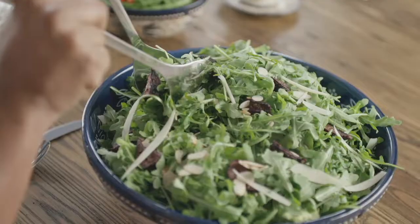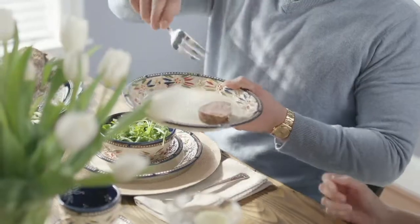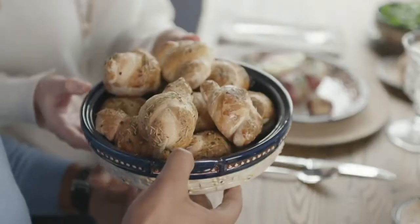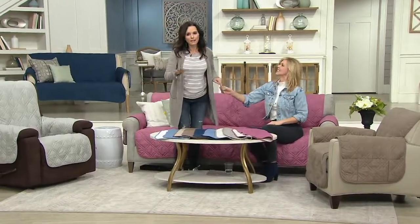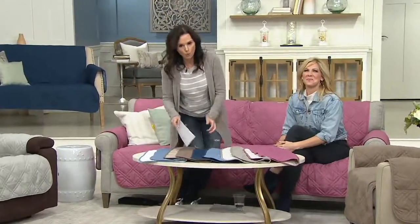So we're going to move right along. If you have a piece of furniture that's seen better days, this is where you enter Sure-Fit. This happens to be reversible, so it's like you're going to get two looks in one. And these are water repellent, so if wine, water, Coke, or whatever happens to go on here, it'll bead up and you can get it off.